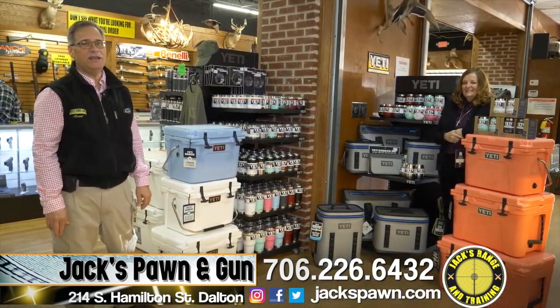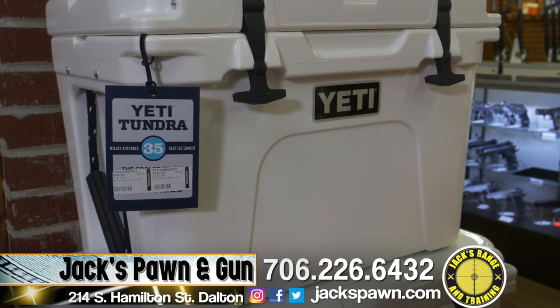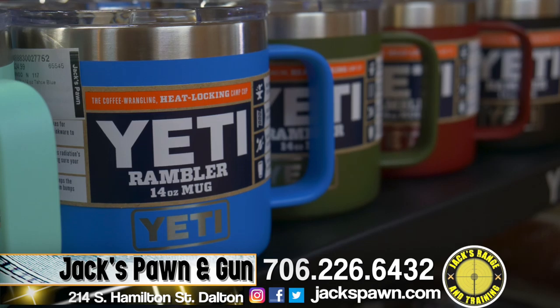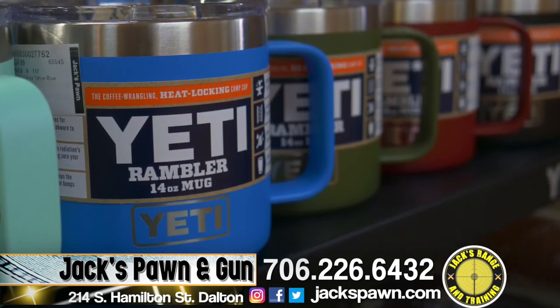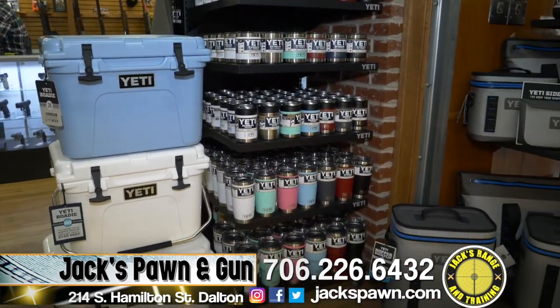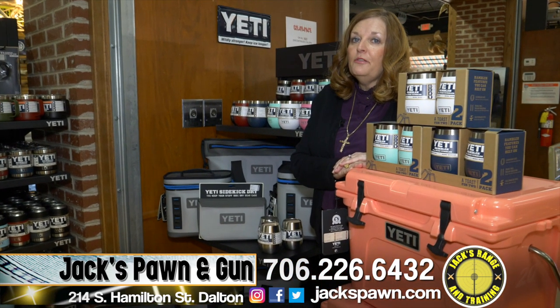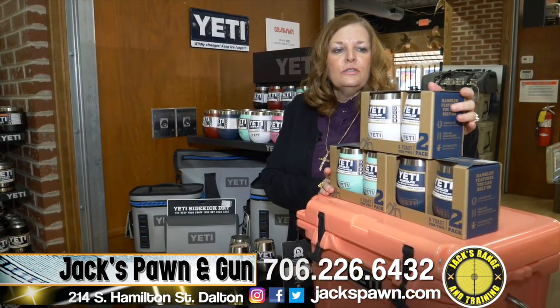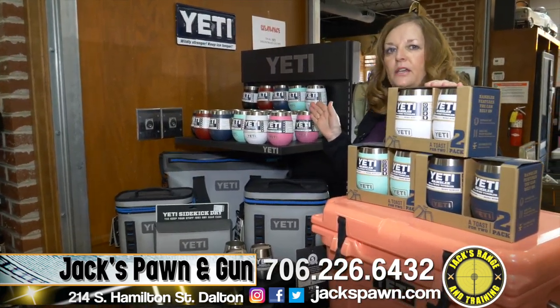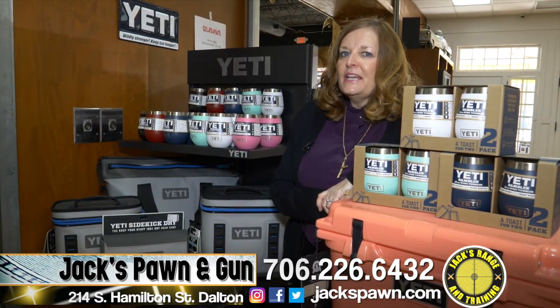Jax is Yeti headquarters in downtown Dalton. If you're looking for hard coolers — spring break time is coming up — just come on down to Jax. We also have all the accessories, Yeti ice, and all the colored mugs in 30-ounce and 20-ounce sizes, even a few camo ones left. We have a few of the coral coolers left — only three of those. Mother's Day is coming up, so it'd be a great time to put one in layaway. We also have wine coolers in all colors, with new colors coming in the next couple of weeks.